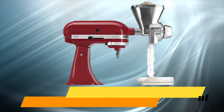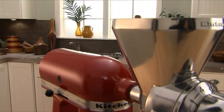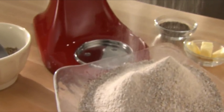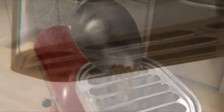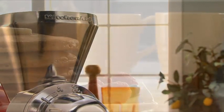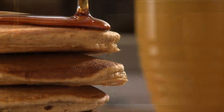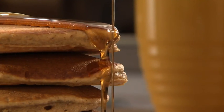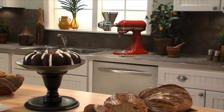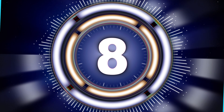Number 7. KitchenAid All Metal Grain Mill Attachment. Use the power of the stand mixer to make wholesome, homemade flour, cornmeal, and more in a matter of minutes. Mill a variety of grains, as coarse or fine as you desire, for your cooking and baking needs, from bread to baked goods. The Grain Mill Attachment from KitchenAid — helping you make healthy, delicious recipes using the freshest ingredients. Another reason to love your KitchenAid stand mixer.